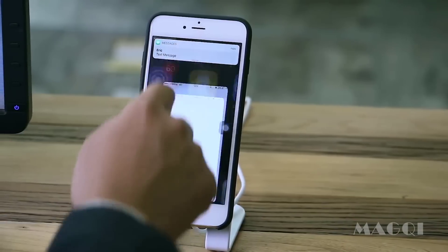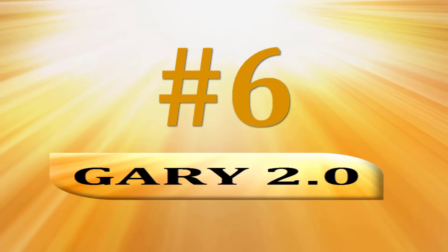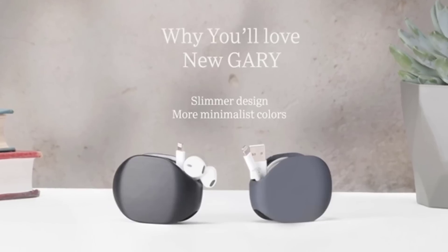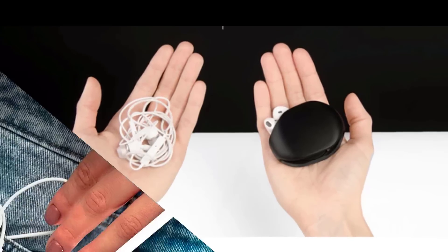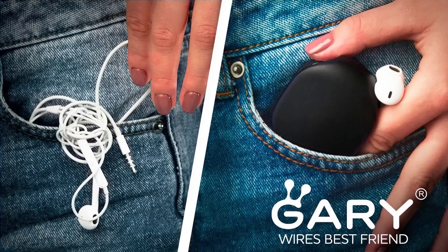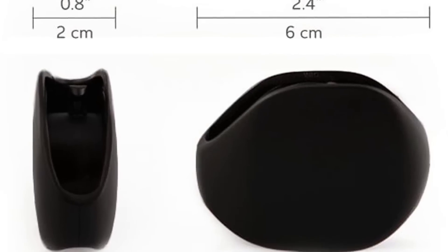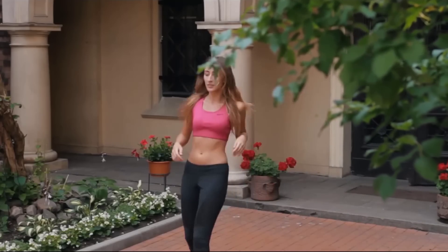The most common problem every earphone user faces — meet Gary, wire's best friend. We get tired of tangled earphones, and before Gary there was nothing on the market to fulfill our needs. Gary is a perfect solution: slim, compact, and easy to use. Gary is so attractive, just like you.